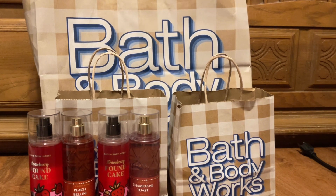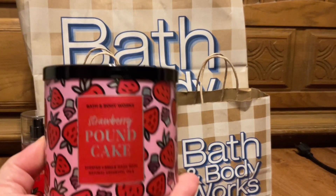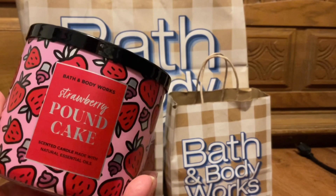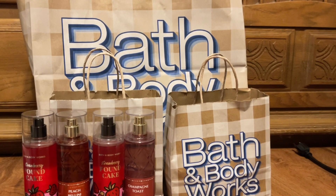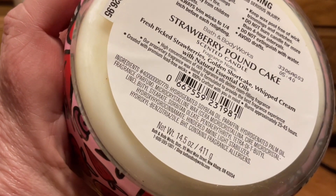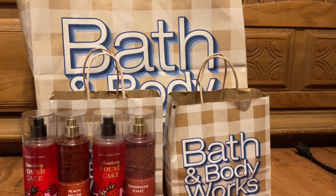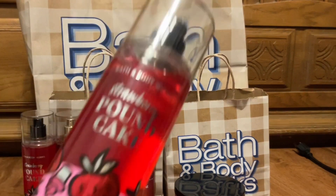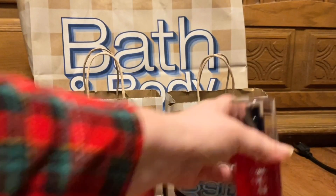Yeah, the next day — I think it was the next day — they had the Strawberry Pound Cake with the candle on sale. I really like the packaging on this Strawberry Pound Cake. Scent notes are the same as the body care: fresh picked strawberries, golden shortbread, and whipped cream. It has thick wicks and white wax. It just smells so good, so I picked up that, and then of course now I have an extra Strawberry Pound Cake fine fragrance mist.